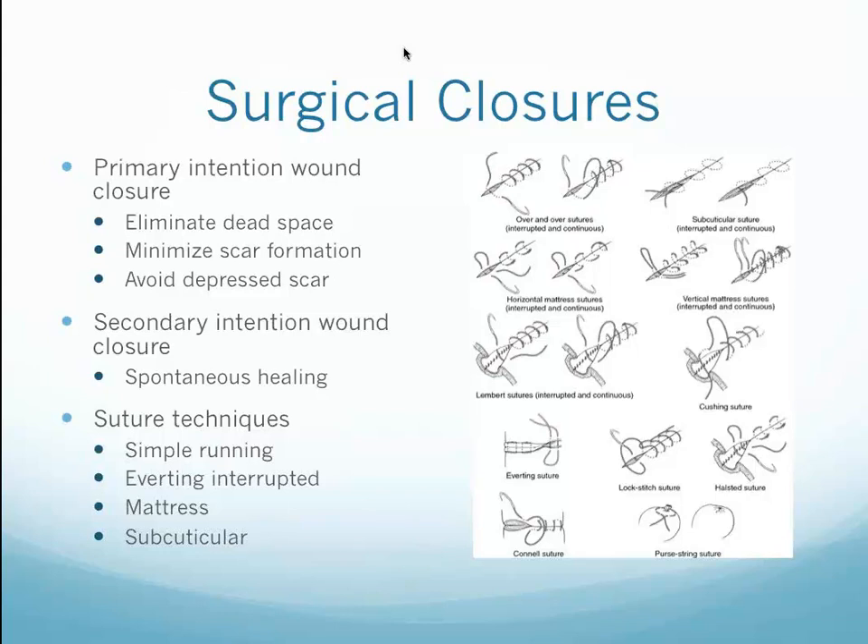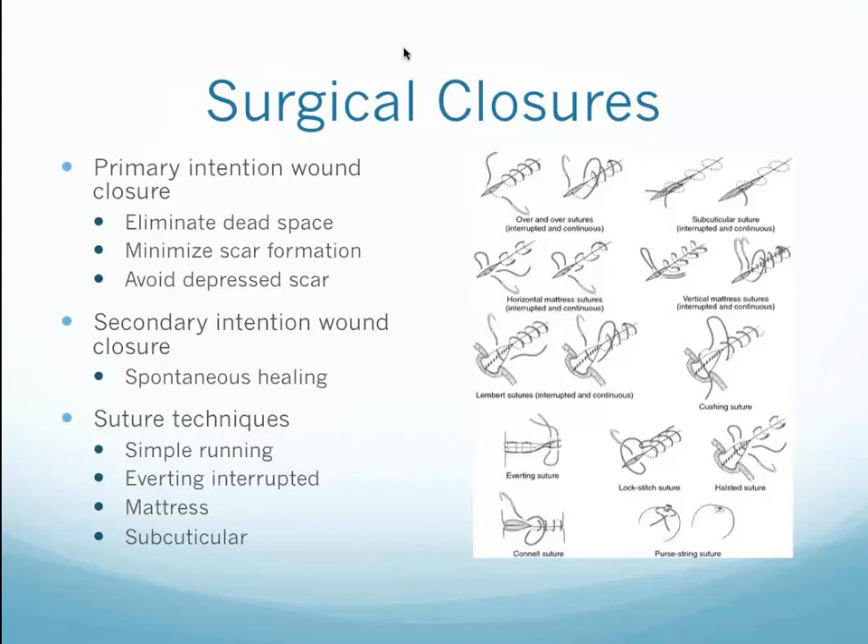We will gain experience in different types of surgical closures. We all learned this in medical school, but if you're not currently doing these things or haven't done them in years, we can go through proper technique and practice so you can feel confident and comfortable doing excisional or incisional biopsies.